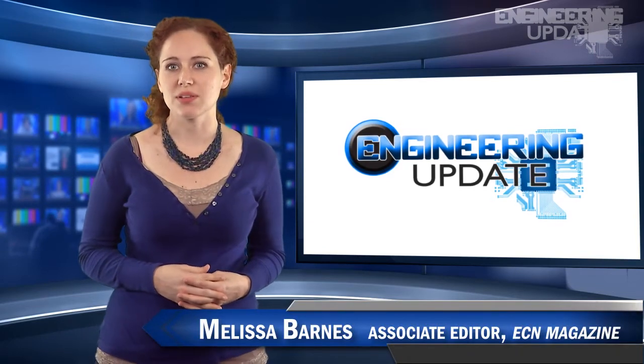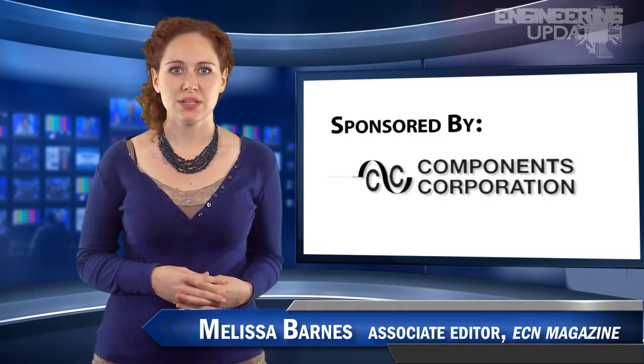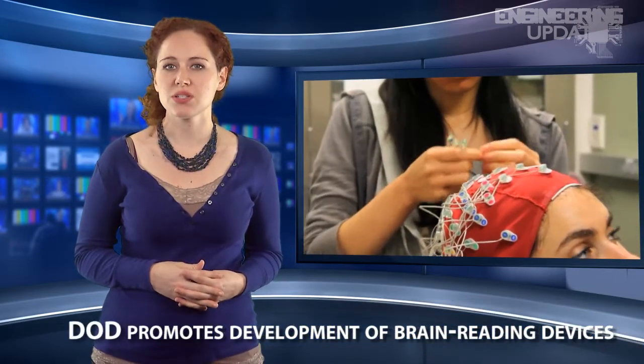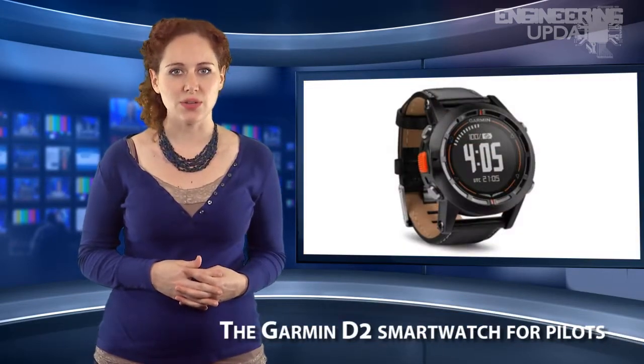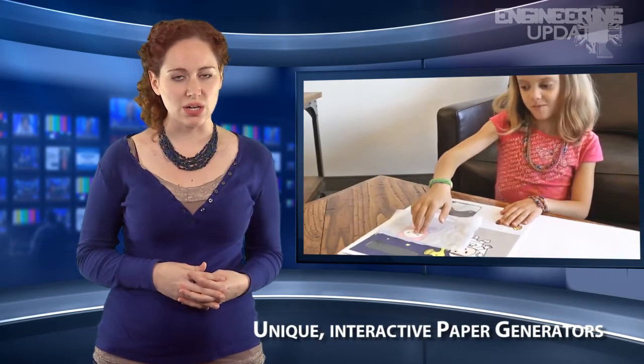Welcome to Engineering Update. I'm Melissa Barnes, associate editor of ECN. In this week's headlines: DOD promotes development of brain-reading devices, the Garmin D2 smartwatch for pilots, and unique interactive paper generators.